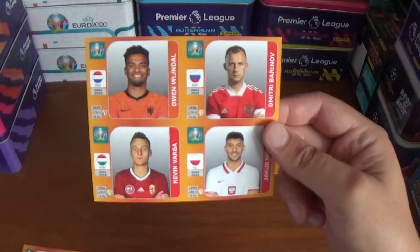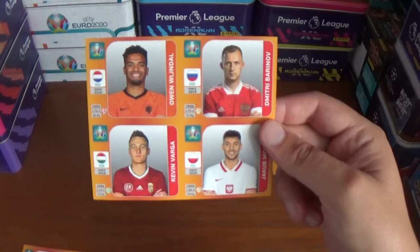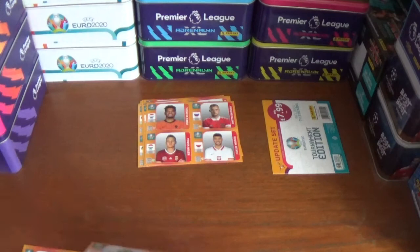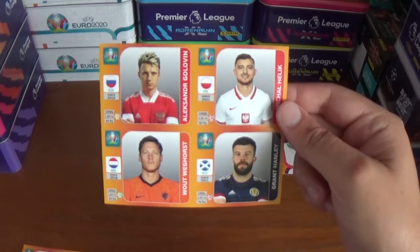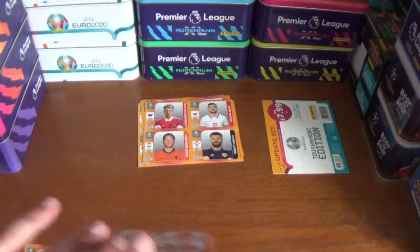Next up on this one we have Owen Windahl of the Netherlands, Dimitri Barinov of Russia, Kevin Varga of Hungary and Jakob Moda of Brighton and Poland. Continuing on with Alexander Golovkin of Russia, Mikhail Helik of Poland, Wout Weghorst of the Netherlands and Grant Hanley of Norwich City and Scotland.